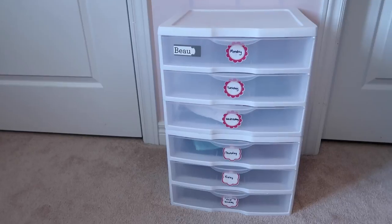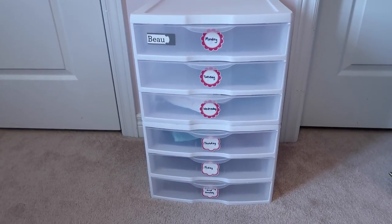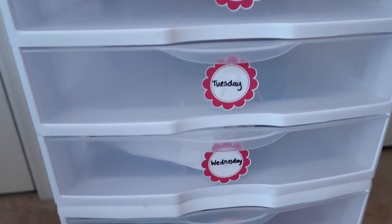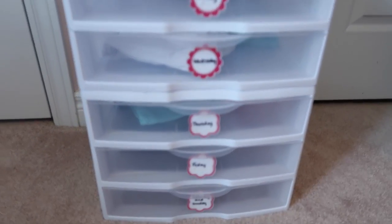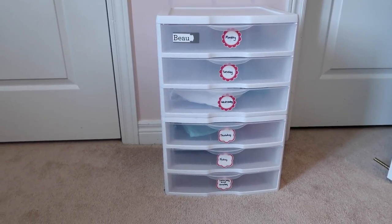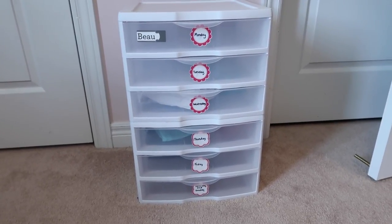We've got our clothing organization system that I use for Holden and Beau, which I've used for a very long time, and it is fantastic — I may even start the twins with one in September. It is the best way to keep your kids' clothes organized. I use it every single week, just set out the clothes, and then she knows exactly what she has to wear each day. There's no arguments, and it just makes everybody's life easier during the week when everything's crazy busy and you're trying to get out the door.